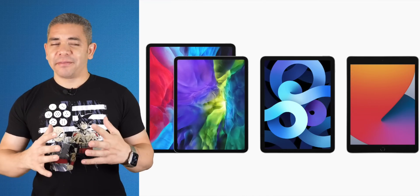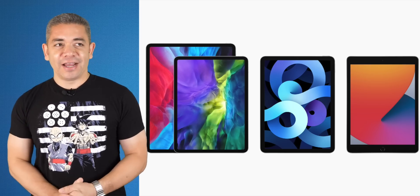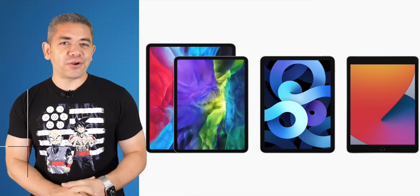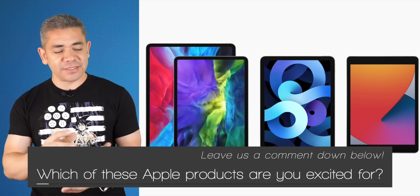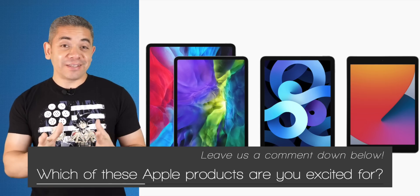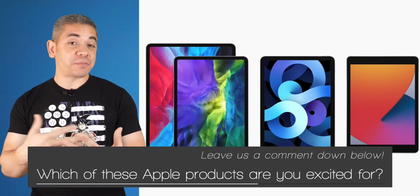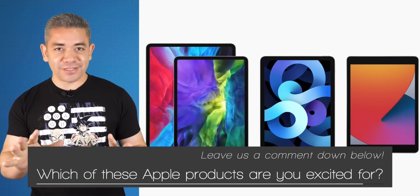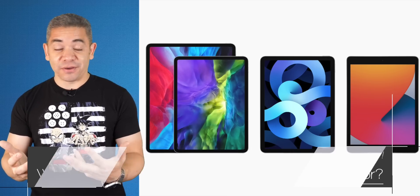That was Apple's September event — pretty loaded with things we were expecting, but none of the other things like AirTags or iPhones, which apparently won't be coming until October. Let us know in the comments what you're most excited for. I'm personally excited for the Apple Watch Series 6, having been an Apple Watch user for years, and the new iPad Air — I want to see what that A14 Bionic performance is like. And definitely Apple Fitness Plus, as I use Peloton and Beachbody services. Leave a comment below — we'd love to know your opinion.